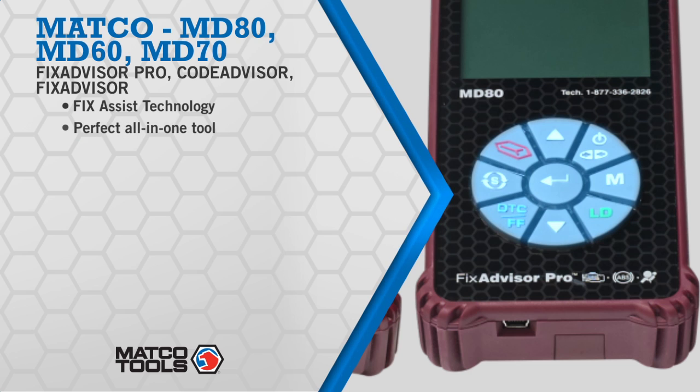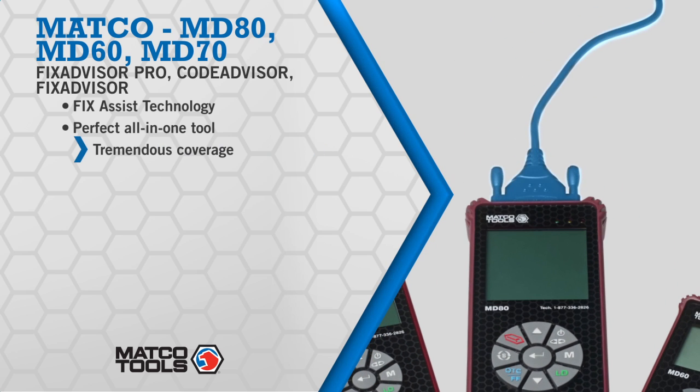The units use Fix Assist to help the technician repair a vehicle without researching the code on a computer or manual. Just plug and go — the fix will be displayed on the screen.